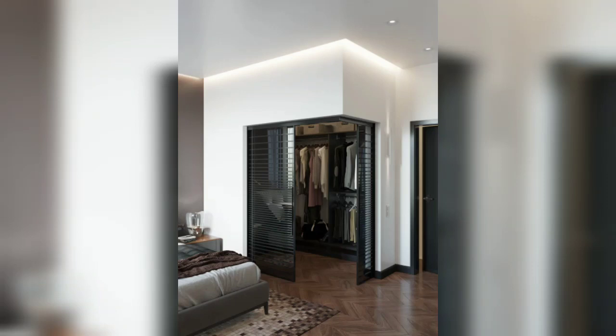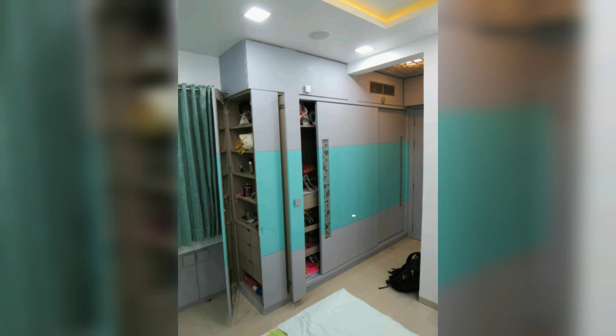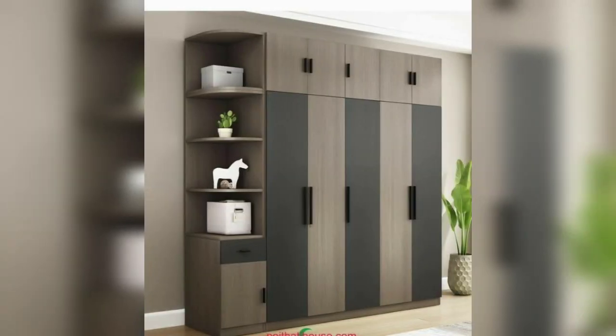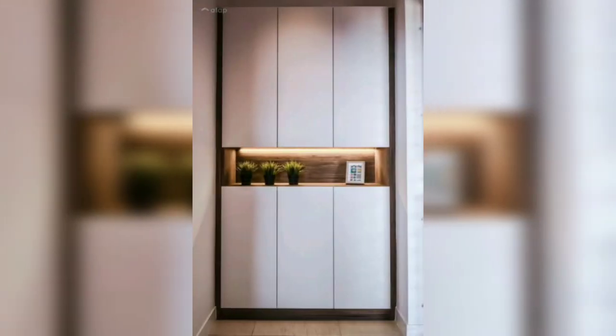Hi everyone, welcome back to our YouTube channel. In this video you can see the different amazing living room wardrobe designs and ideas. Living room wardrobes offer several important benefits and can greatly enhance the functionality and aesthetics of your living space.